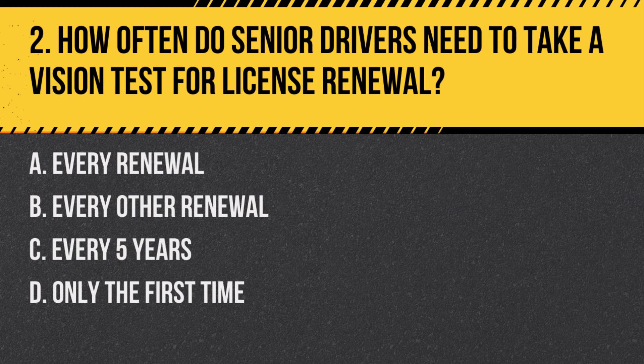Question 2: How often do senior drivers need to take a vision test for license renewal? a. Every renewal, b. Every other renewal, c. Every five years, d. Only the first time. Answer: a. Every renewal. Senior drivers are required to take a vision test at every license renewal period.